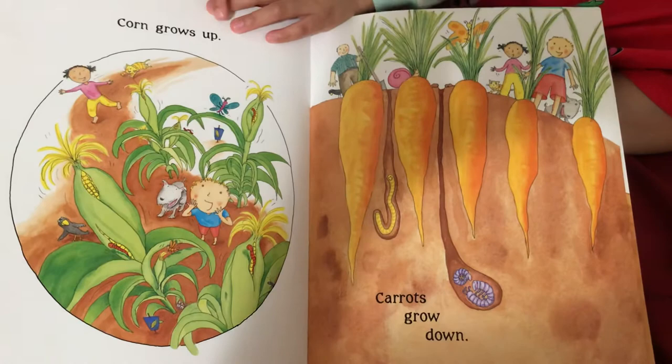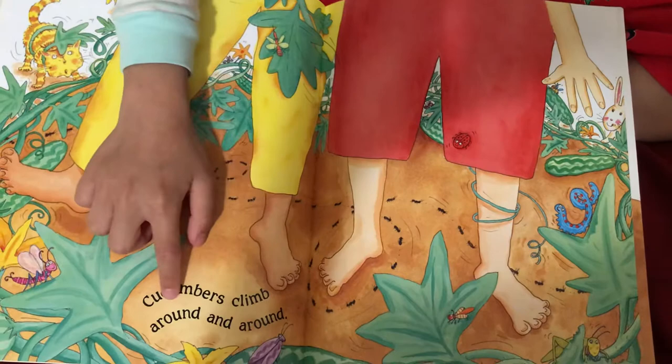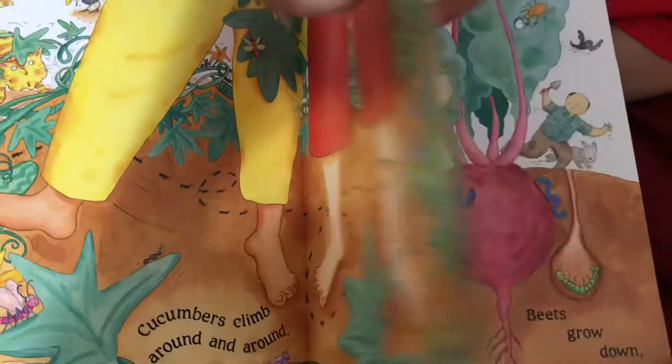Corn grows up, carrots grow down. Cucumbers climb around and around.